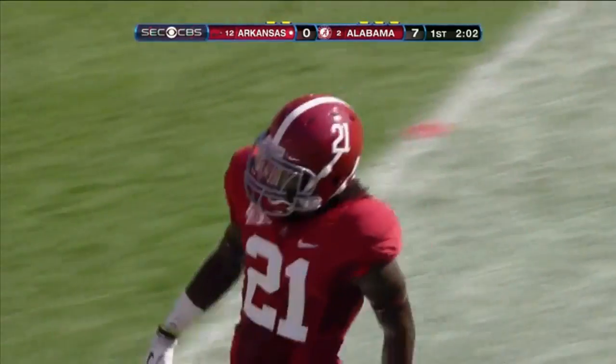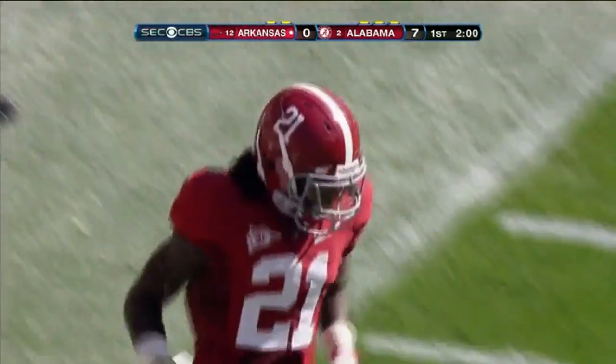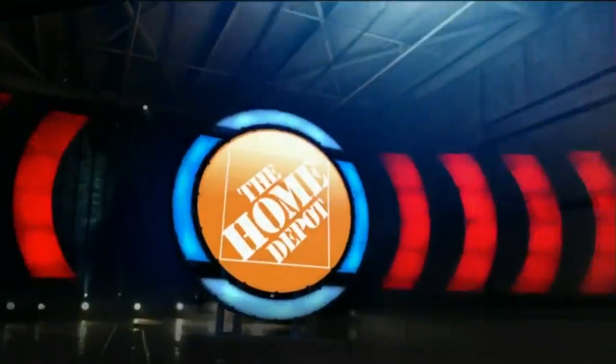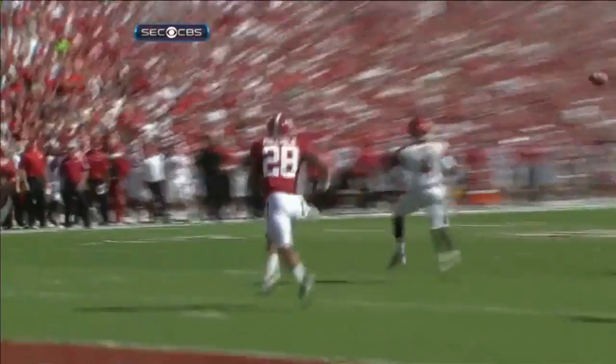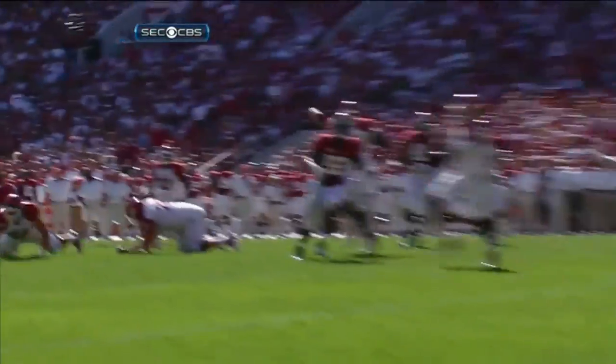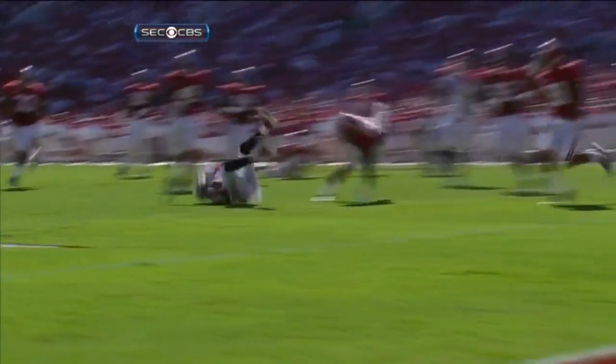Jerry is right. Dre Kirkpatrick. I was at practice Thursday, and I saw this play run about ten times. And every time, Kirby Smart and Nick Saban said just be patient. He's going to come across the formation and be ready to lay him out.